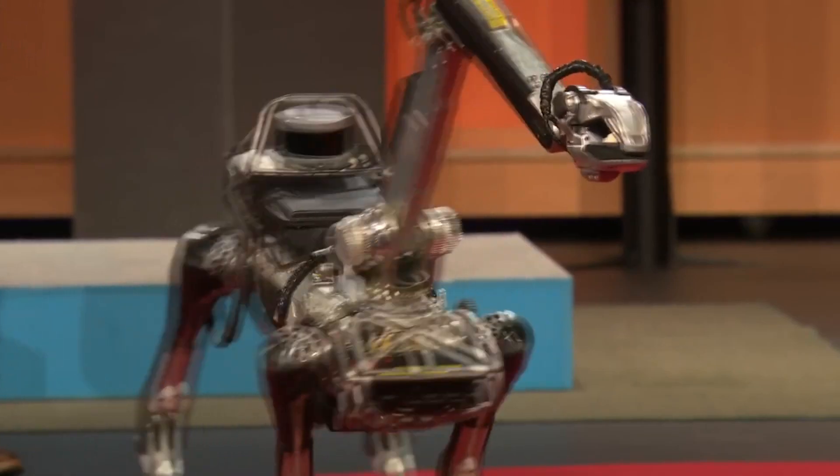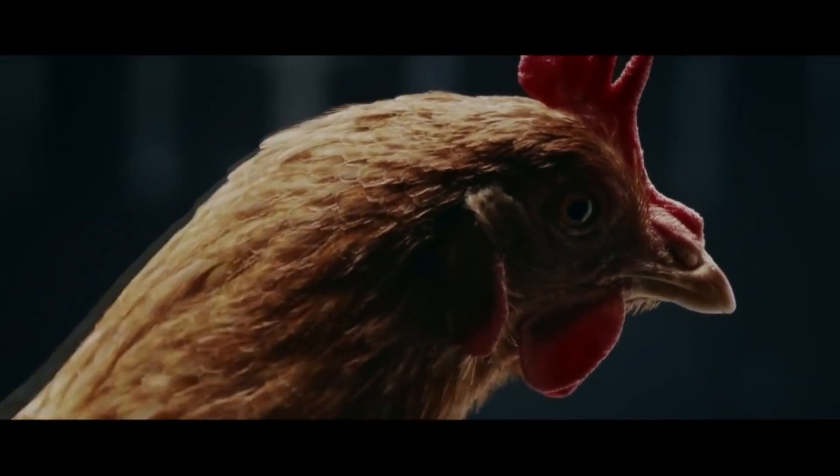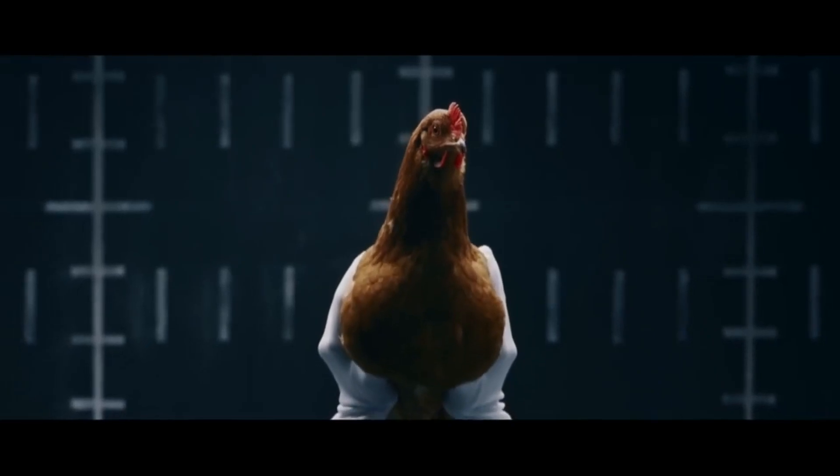This is also called dead reckoning. Chickens and a few other birds can also do this. Keeping the animals and robots aside, we humans can also do this.